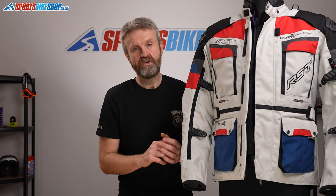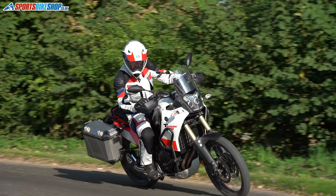The final interior feature is a long connection zip to attach this jacket to the matching Adventure X CE textile trousers, which are £219.99 a pair.